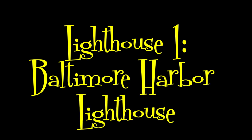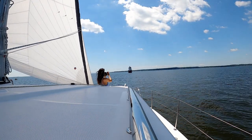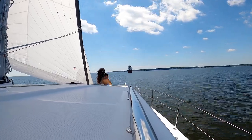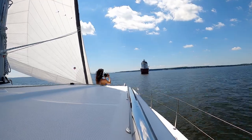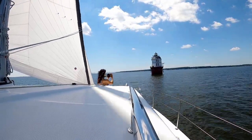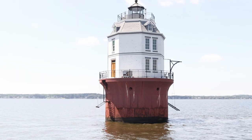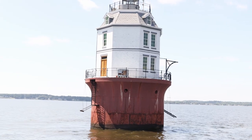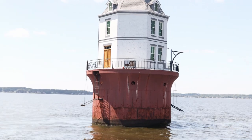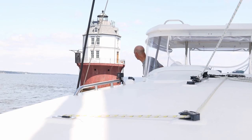The first lighthouse we pass by is Baltimore Harbor Lighthouse. It was the last lighthouse to be built in the Chesapeake, and is an octagonal brick house on a caisson foundation that has a focal height of 52 feet. It became the world's first nuclear powered lighthouse in 1964 when a small isotopic generator was installed. The nuclear generator was replaced two years later with an electric generator. It was purchased in 2006 for $260,000 by a partnership of four couples.